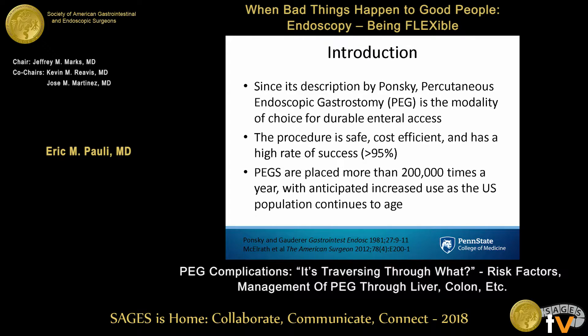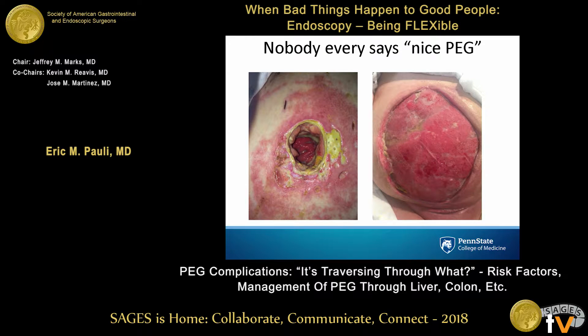These procedures have been around for a long time. This is the most common method of obtaining durable enteral access. In the overwhelming majority of patients, even complex patients, these are safe, cost-efficient, and have a very high success rate. They're placed about 200,000 times a year in the U.S., and our population is aging — people are living longer with chronic medical conditions — so the use of gastrostomy tubes, particularly PEGs, is going to go up over time.